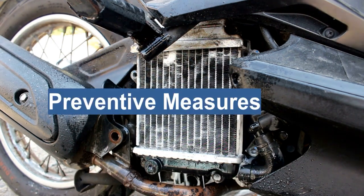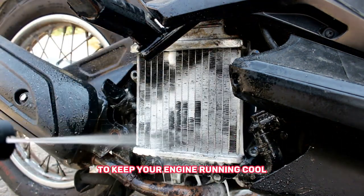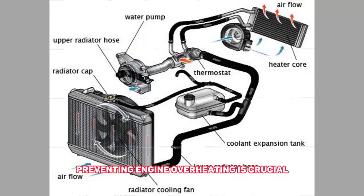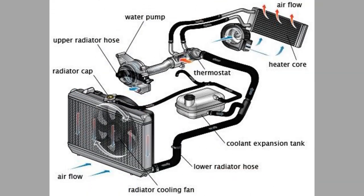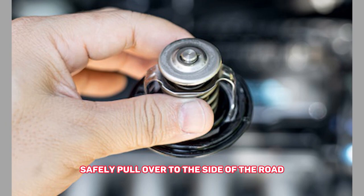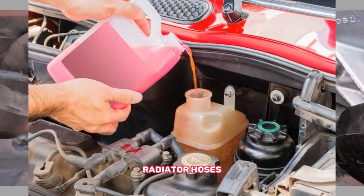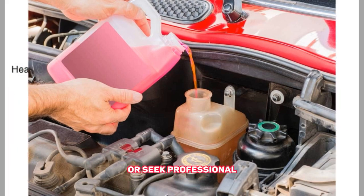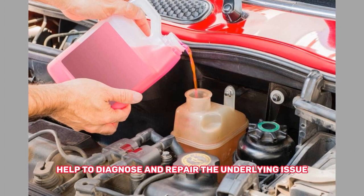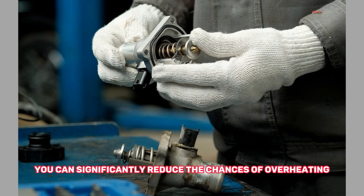Preventive measures. Now that we know the consequences, let's focus on preventive measures to keep your engine running cool. Preventing engine overheating is crucial to avoid these potential damages. If your engine starts to overheat, it's essential to take immediate action — safely pull over to the side of the road, turn off the engine, and allow it to cool down. Check the coolant level, radiator hoses, and the cooling fan operation. If necessary, add coolant or seek professional help to diagnose and repair the underlying issue. By following these preventive steps, you can significantly reduce the chances of overheating.